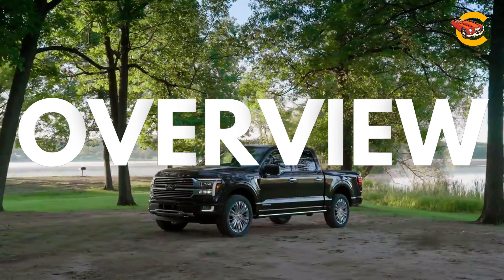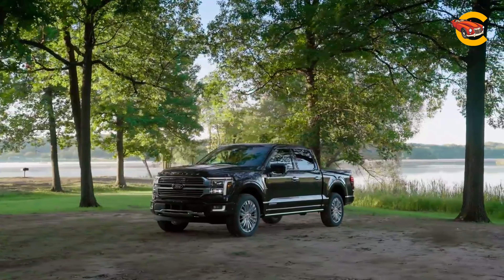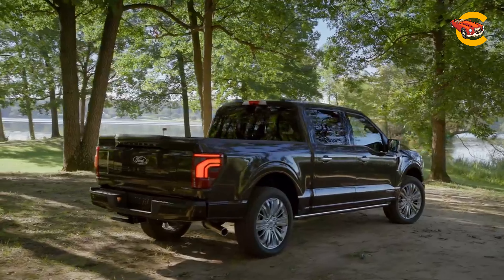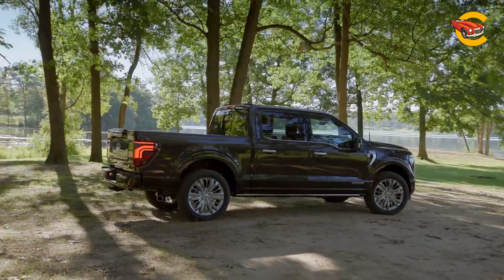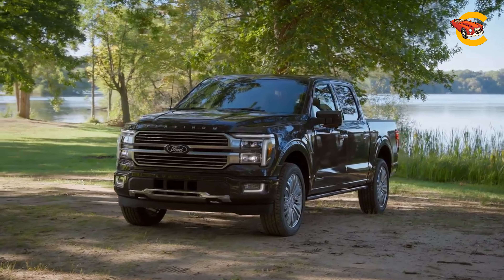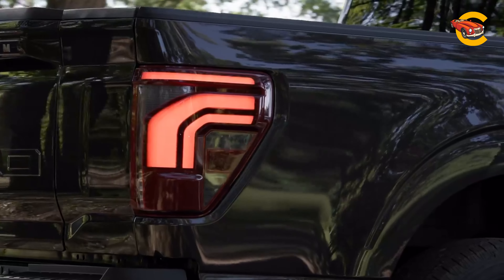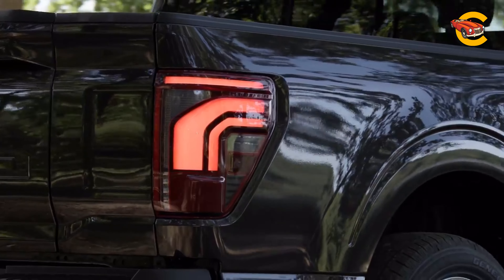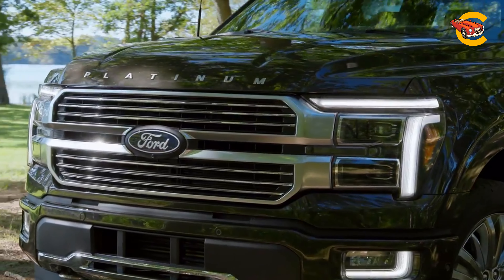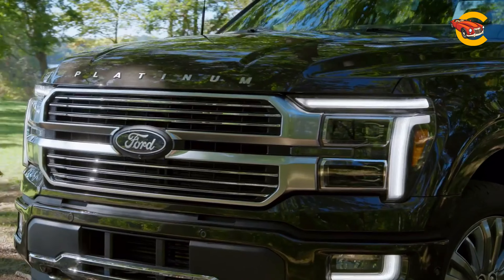The 2024 Ford F-150 represents a significant step forward in modern truck design and functionality. It offers a diverse array of engine choices to cater to different needs, including the traditional V8 and a fuel-efficient hybrid option. Most F-150 models come equipped with EcoBoost V6 engines, balancing power and efficiency. The F-150 is renowned for its impressive towing capacity, making it a strong choice for those needing to haul heavy loads. The truck is available in a multitude of trim levels, ensuring there is a version to fit practically every budget and preference, ranging from basic workhorse models to luxurious versions with premium features.